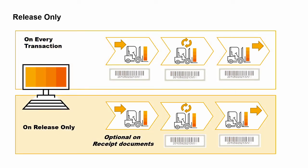On release only means that serial numbers are only required on documents that issue an item out of a warehouse. Release documents include goods issue, delivery, AR invoices, and goods issues to production, but also inventory transfers between warehouses and return and credit documents.